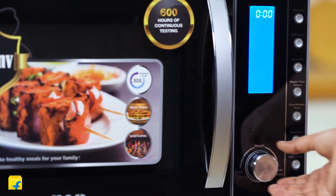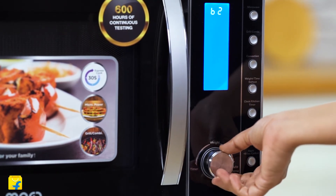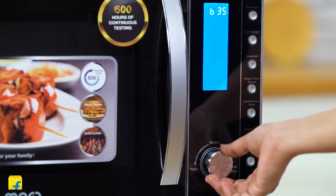And finally, there is the high power level which uses 100% power. You can heat your liquids here, cook different meats, fish, ground meat, bacon, or even cook an entire dish using this level.